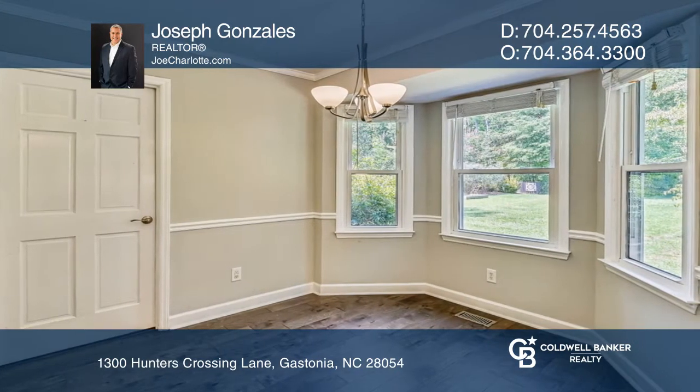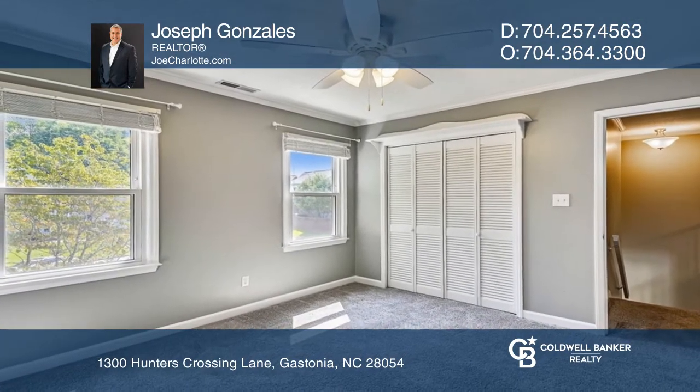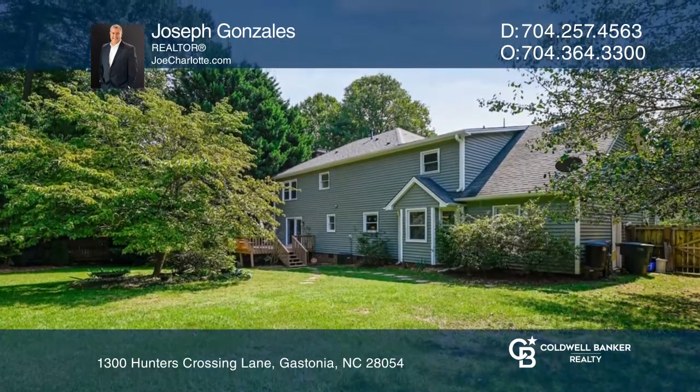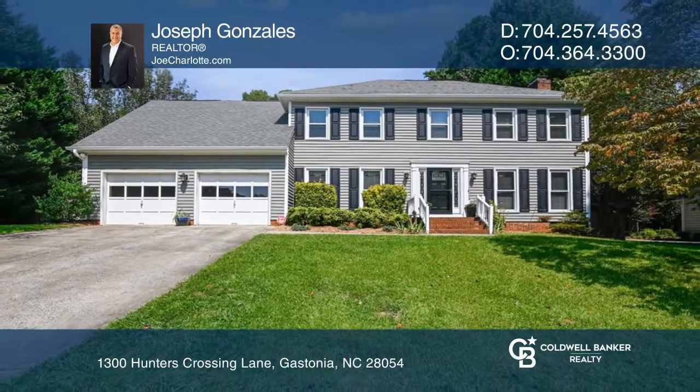This home offers new light fixtures and newer flooring throughout. This house is in great condition and turnkey ready to move in. Want to turn this house into a home? Contact Joseph Gonzalez today.